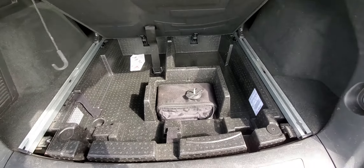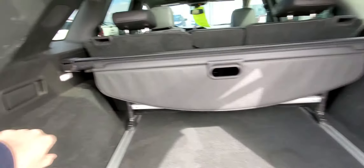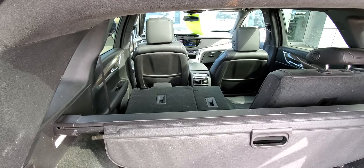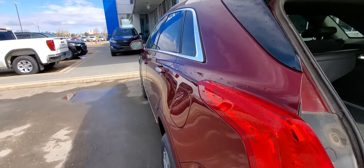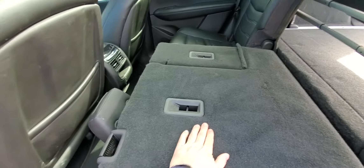You have some storage underneath here and your inflator kit for your tires. These back seats actually go down fairly easy — there's just a little lever there you can pull to knock those seats down nice and flat. It's all hard on the back of the seat so you don't have to worry if you put a fairly heavy object on it, you don't have to worry about breaking through the back.